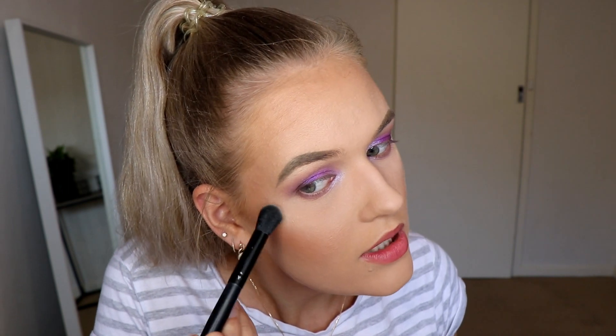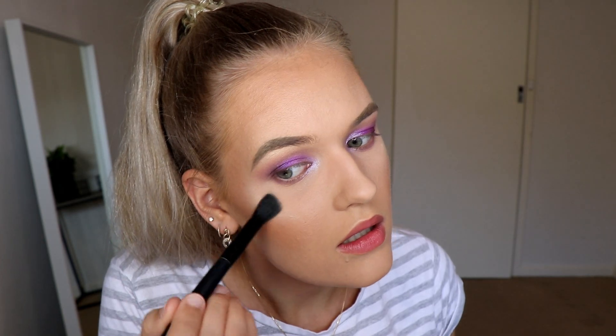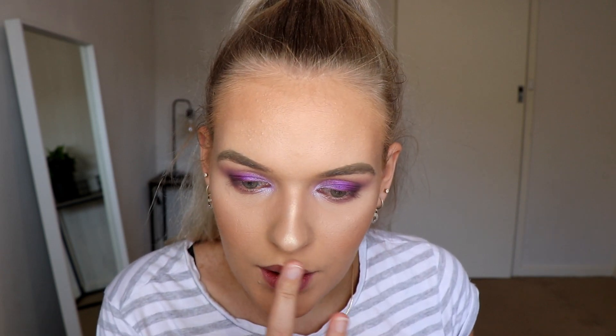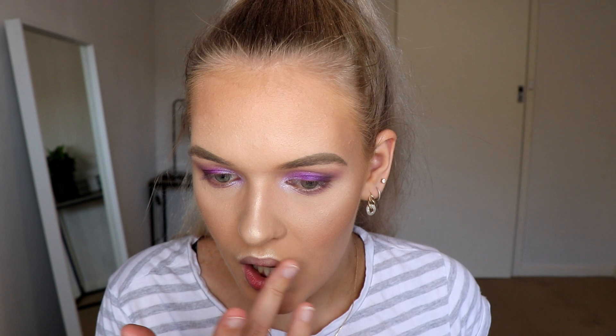Look at that! I should probably add a bit more on this side. It's almost white — I didn't mean to put that much on but I'm rolling with it. It looks stunning. I'm just going to go in with my finger and highlight my cupid's bow. I love this highlight.